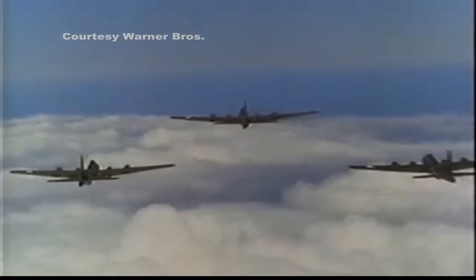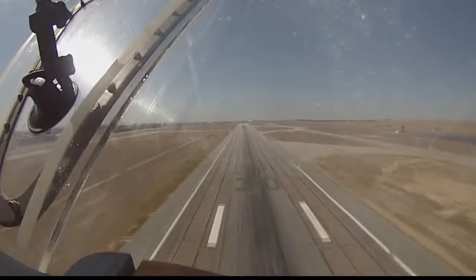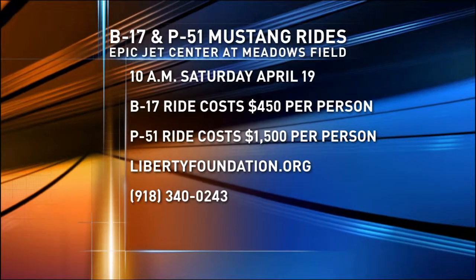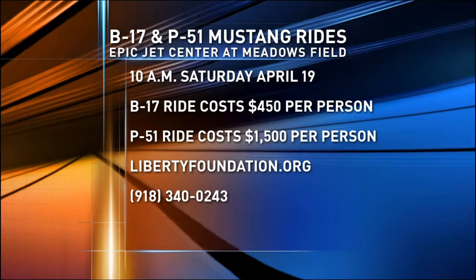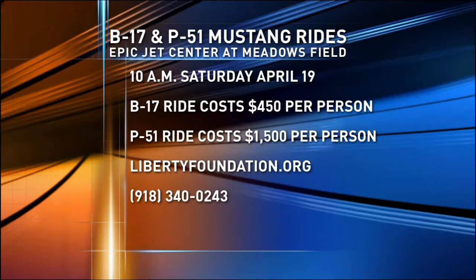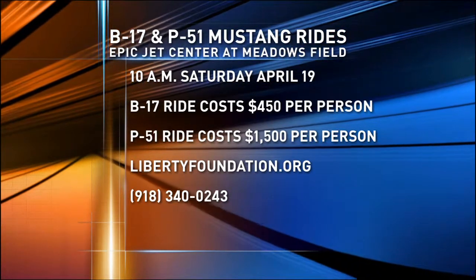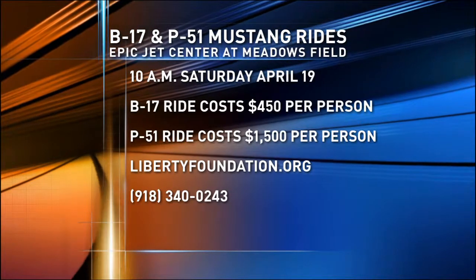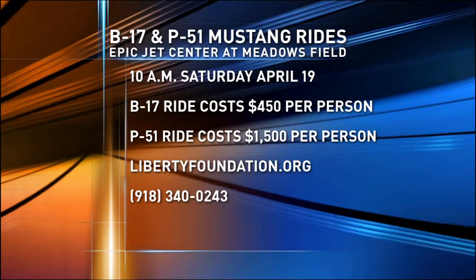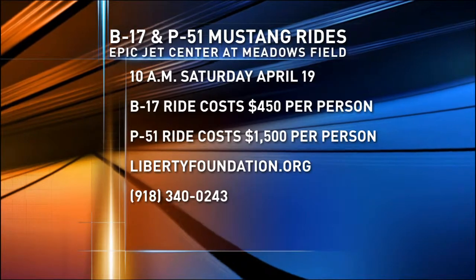On Saturday, you can pay for a ride and even sit in the nose of this majestic plane. Flights start at 10 a.m. at the Epic Jet Center at Meadows Field. The cost is $450 per person, and organizers say it costs about $4,500 per flight hour to operate the bomber. They will also have a P-51 Mustang for rides, which cost $1,500 per person. For more information, visit LibertyFoundation.org or call 918-340-0243. Around 3 p.m., or after the last ride of the day, the B-17 will be open to the public for a ground tour, free of charge.